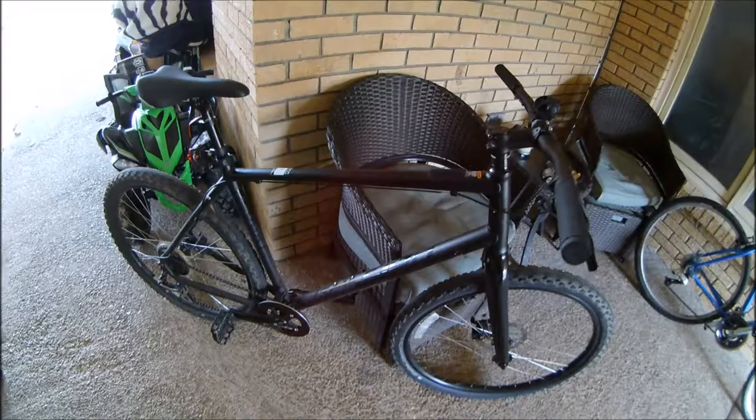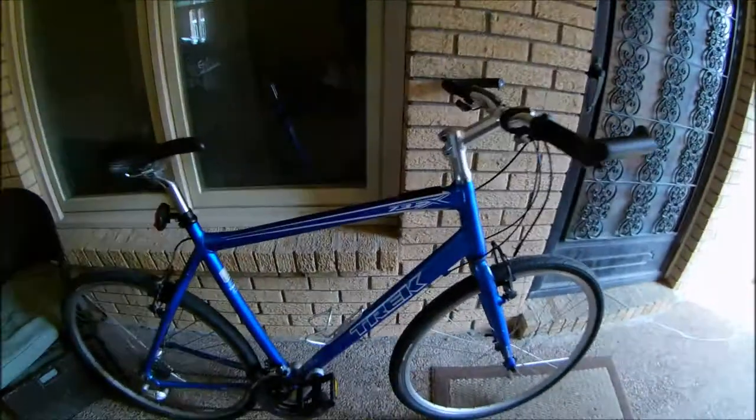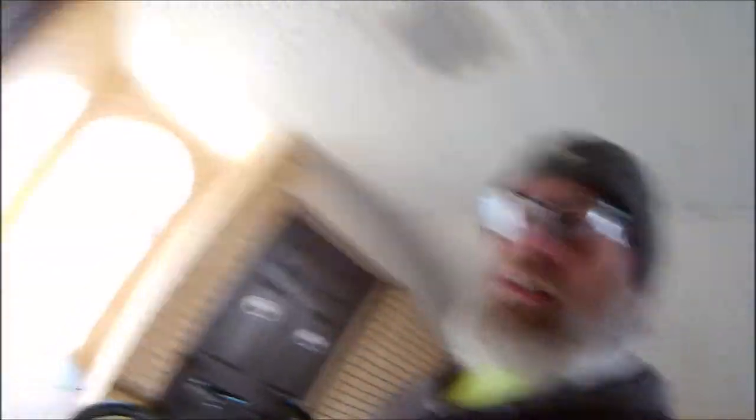Just to recap: I bought my GT Pantera new on May 30th, 2017 at a local bike shop. I got the Raleigh Redux at a fairly local bike shop on February 11th, 2016. I got the Trek used from a friend — it's a 2010, bought November 29th, 2016.